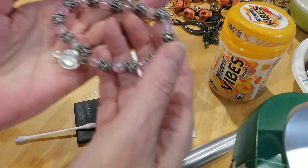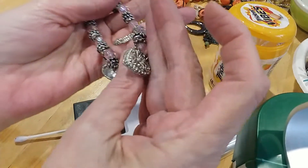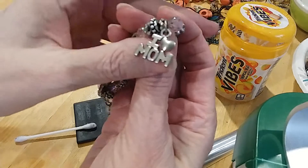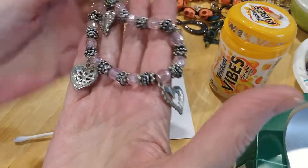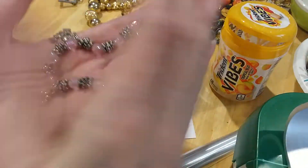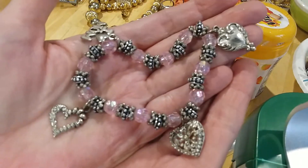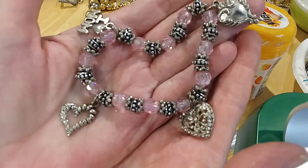Here's a pretty little pink bracelet with little charms — heart charms. And it's got 'mom' on it. I love mom. Very pretty. Let's do it like that so you can see the charms. It's in good shape.